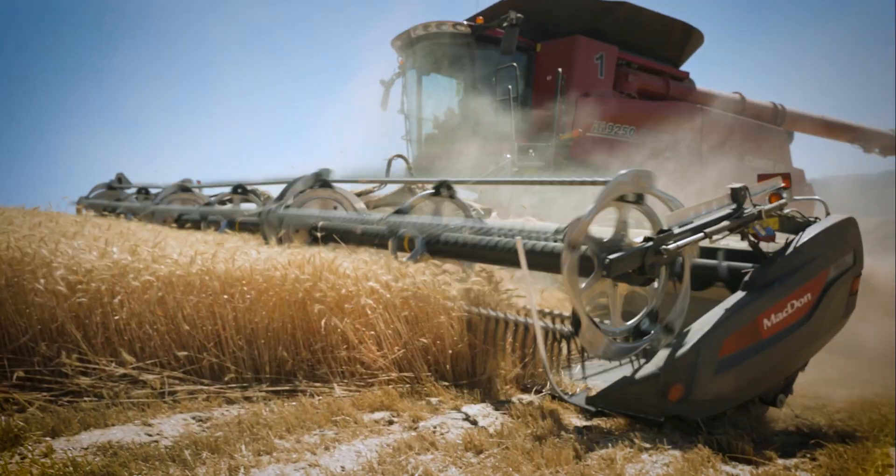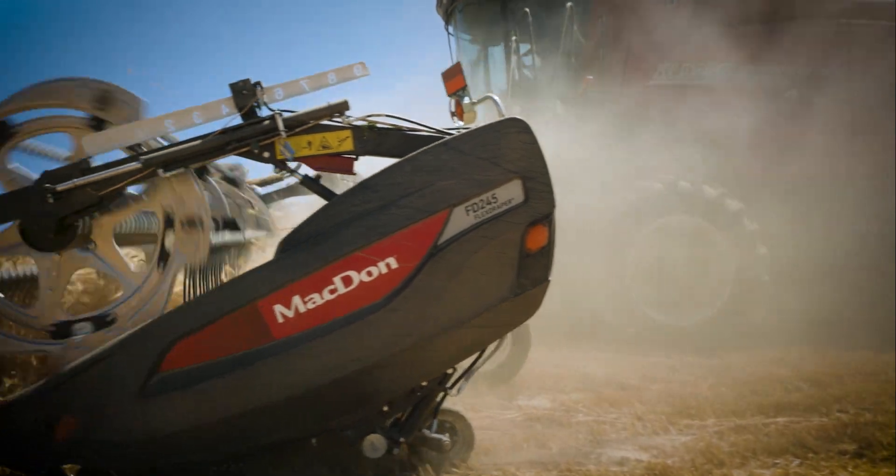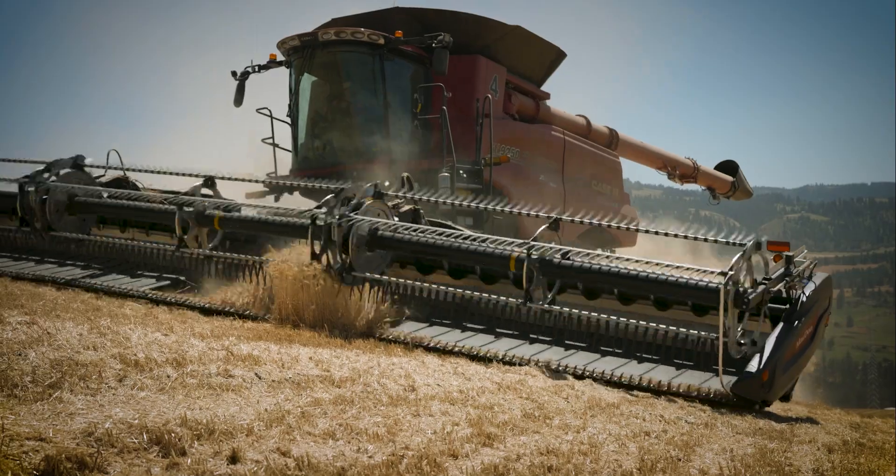This is our first year with the Contour Max and it works very well in our terrain. It keeps the ends from digging in, helps us going through the draws and uneven terrain, and holds the ends of the header up very well.